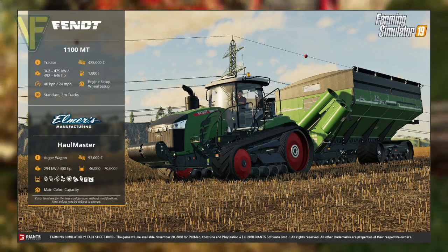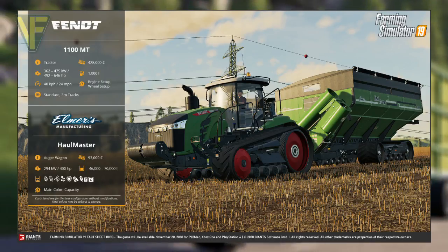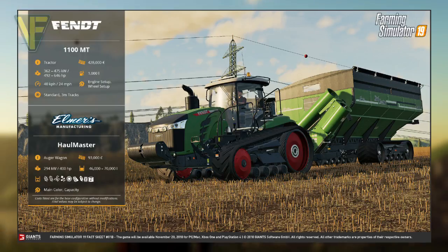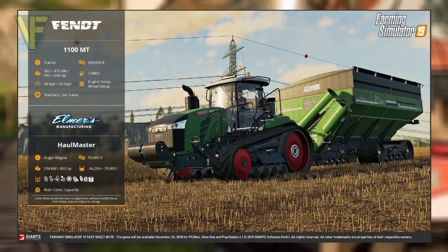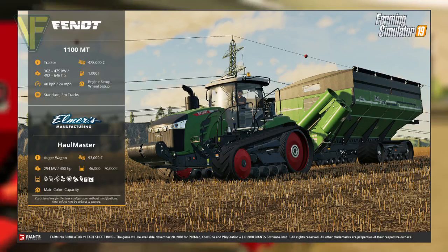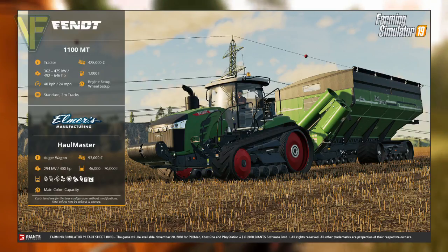Again at the higher end of the price and power range, these two are very nice pieces of equipment and nice additions to the game. I'm glad to see another brand of auger wagon in the game as it's always nice to have options, and the Fendt is a nice tractor. The only question I have is why the 1100 MT doesn't have brand as a configurable option, seeing as the Challenger version of it is available in the American market and one of the base game maps is an American map. It does seem a little bit odd to me.